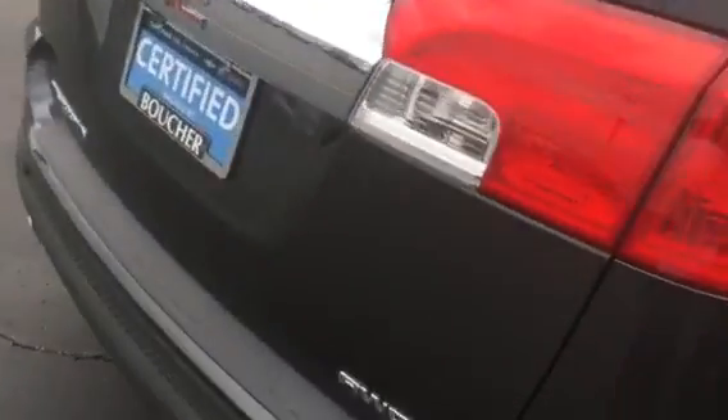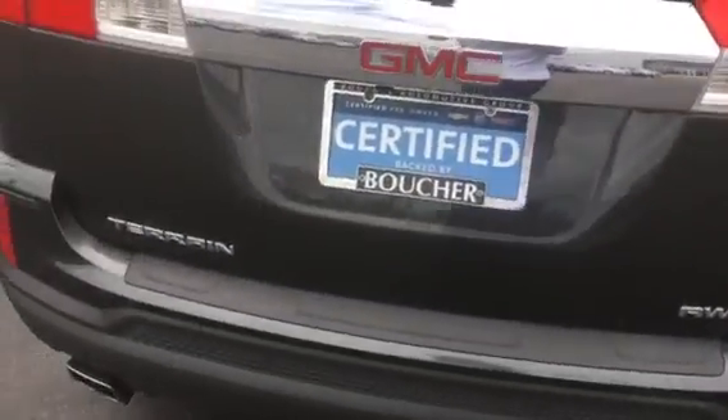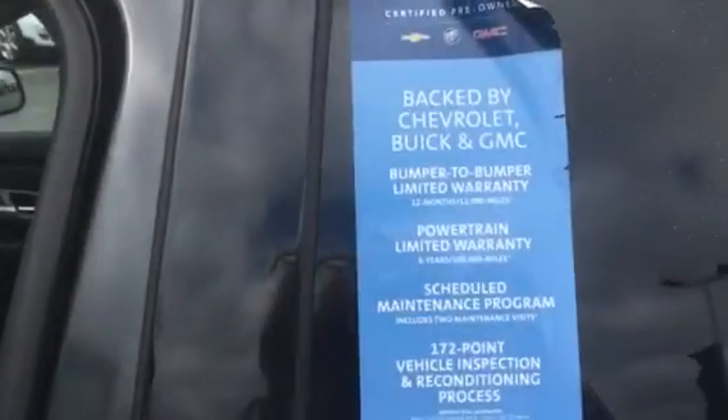The Terrain on the outside is in great shape all the way around — tires as well. This is the SLE trim, all-wheel drive. It will come equipped with the backup camera located right under the GMC symbol here. Here's a little bit more info about the certified pre-owned and all the great features that go along with it.